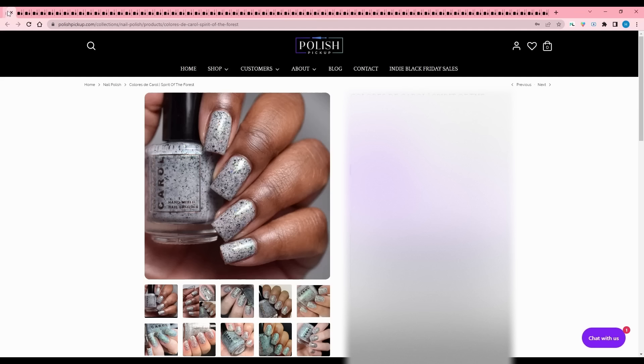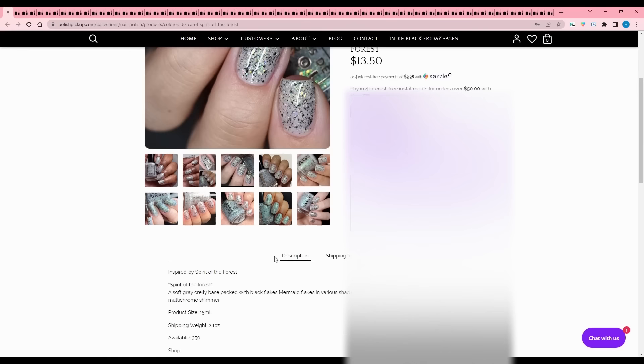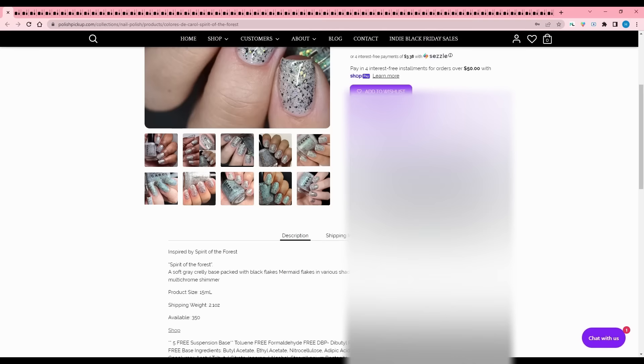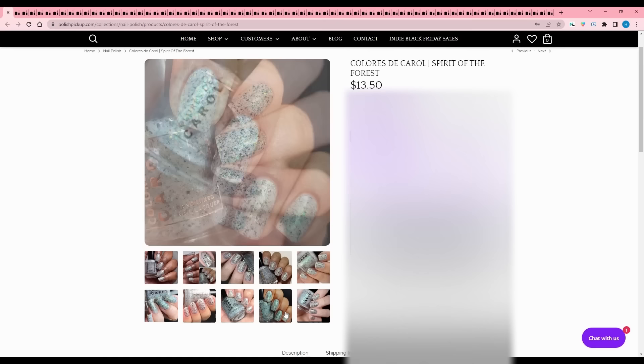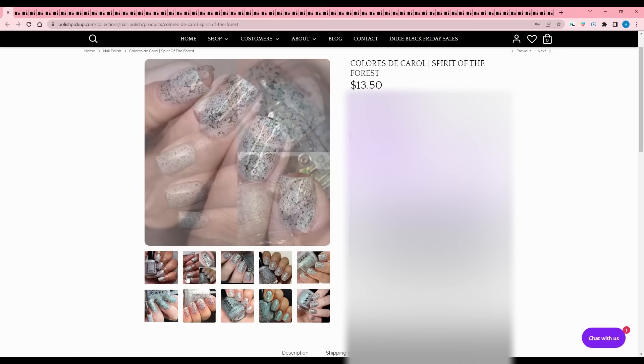Coloristic Carol - Spirit of the Forest, inspired by Spirit of the Forest. It's a soft gray crelly base packed with black flakes, mermaid flakes in various shades, and multi-chrome shimmer. 350 are available and the shimmer is killing it. I just got the Coloristic Carol advent in the mail and cracked it open - I'm posting them throughout December - and the Coloristic Carol one was really good.